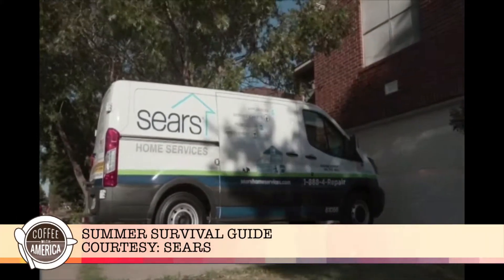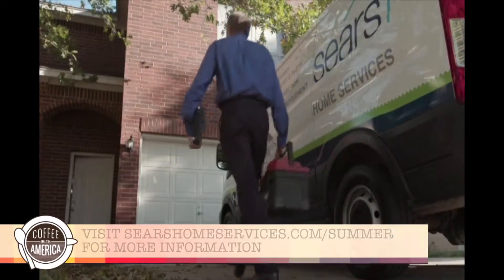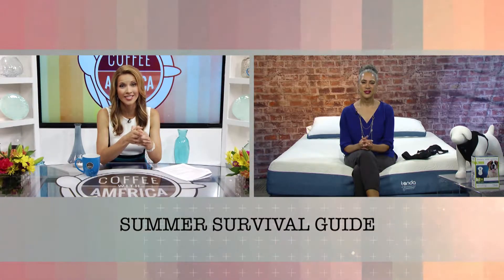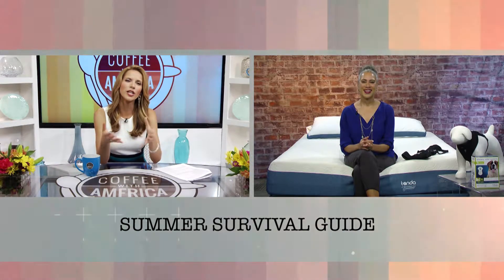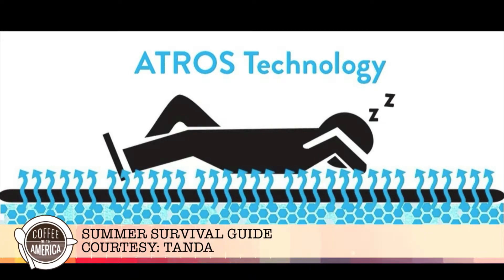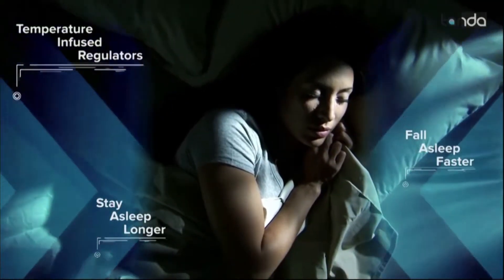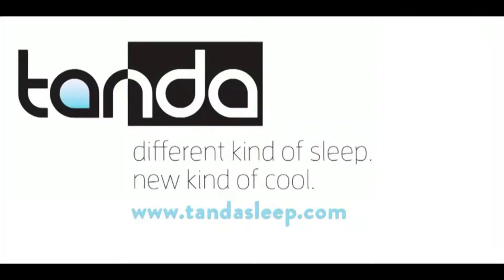Right now is a great time because they have a number of promotions — check out searshomeservices.com/summer to see what those are. And sometimes it's tough to get a good night's sleep in the summer. If you're in need of a new mattress, I've discovered the Tanda mattress. It's affordable, customizable, and offers a cool, comfortable experience by pulling cool air from the room and lowering your body temperature. Because it's brand new to the market, they're offering $200 off an already affordable price. Go to TandaSleep.com to sign up for that amazing discount.